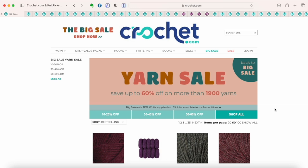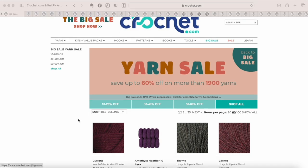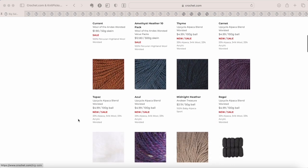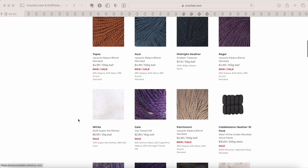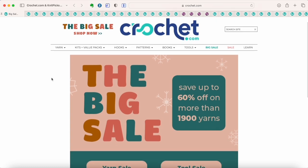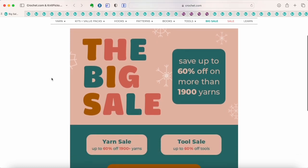I will link all the products down below. If you see anything you like here, definitely go check them out while they're on sale because these are the best prices you will get all year. Stick around till the end of the video, and I will share my favorite deal of the entire sale — one where you can actually stack another discount on top of some of these already highly discounted prices. I love Knit Picks and Crochet.com and have been a customer for almost eight years, always satisfied with their yarns.